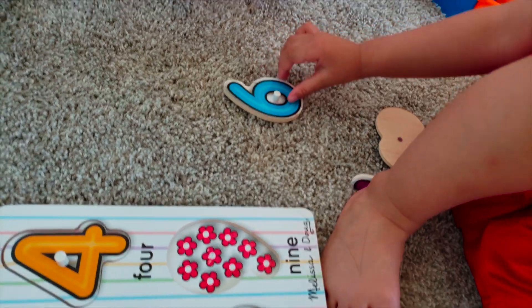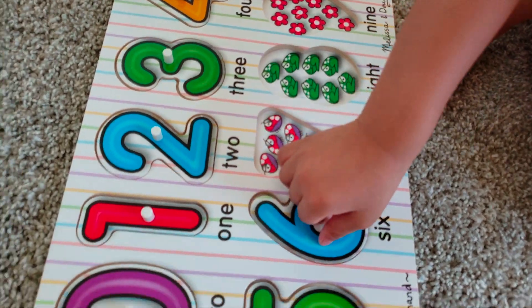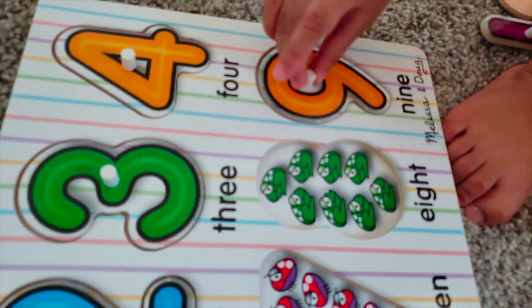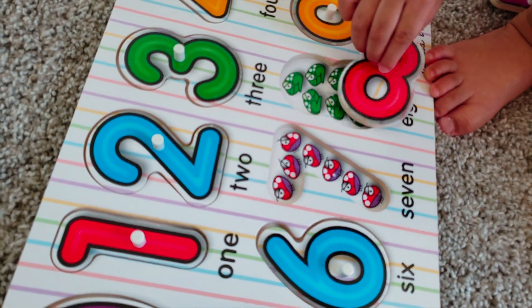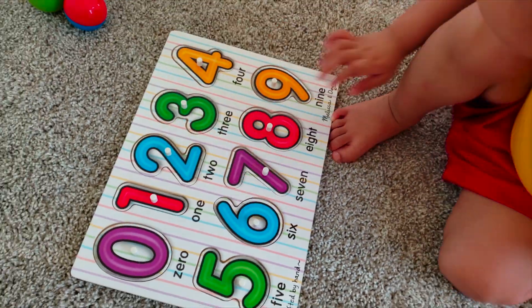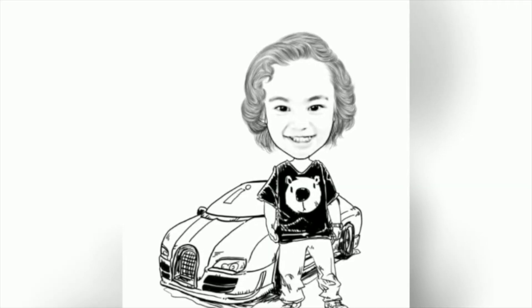One, two, three, four, five, six, seven, eight. One, two, four, five, seven, eight. One, two, three, four, five, seven, seven, eight. Thank you.